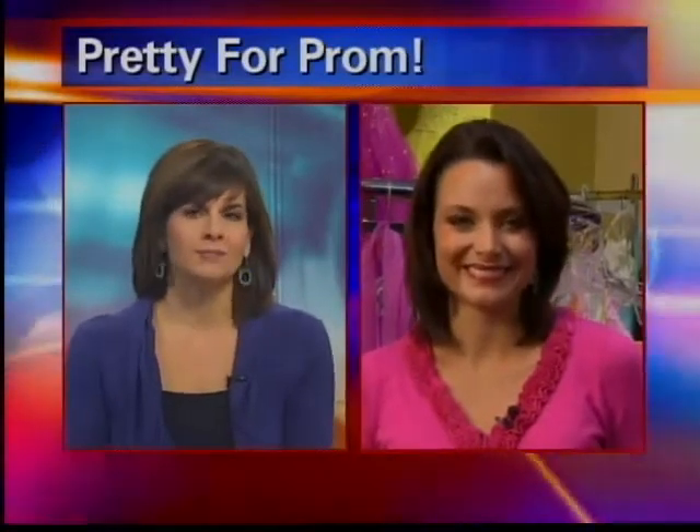Angela Kelly's on a Thrifty Thursday assignment this morning. She joins us live from Chic2Chic Consignment in Darboy with a look at prom dresses.